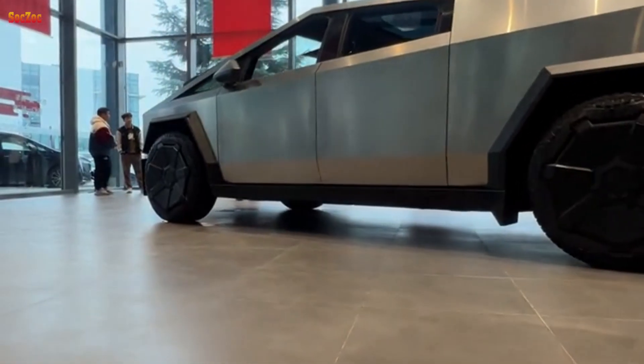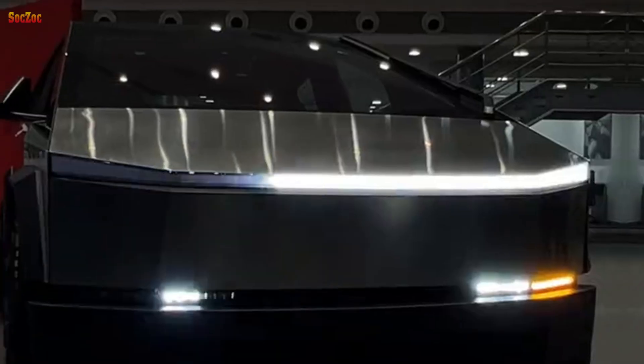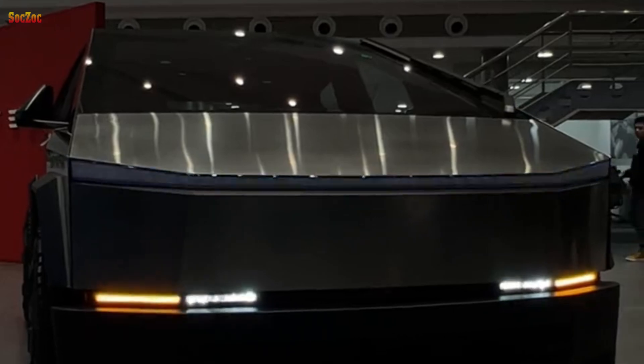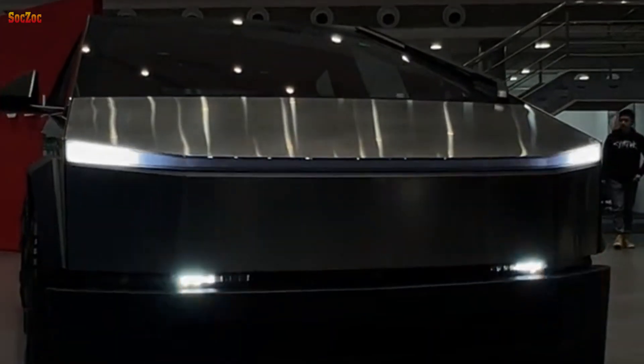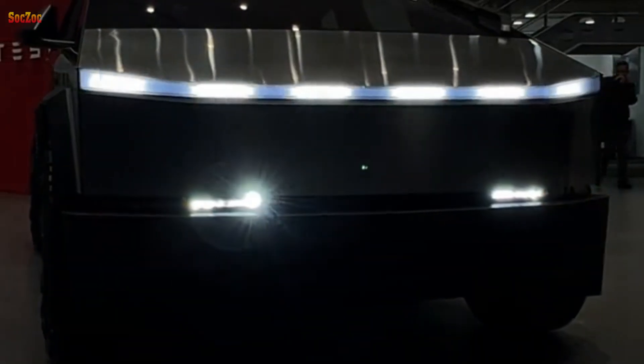The Tesla Cybertruck can travel up to 340 miles on a single charge, enough to take you to remote places and beyond. You can recover up to 136 miles of range with just 15 minutes of charging.